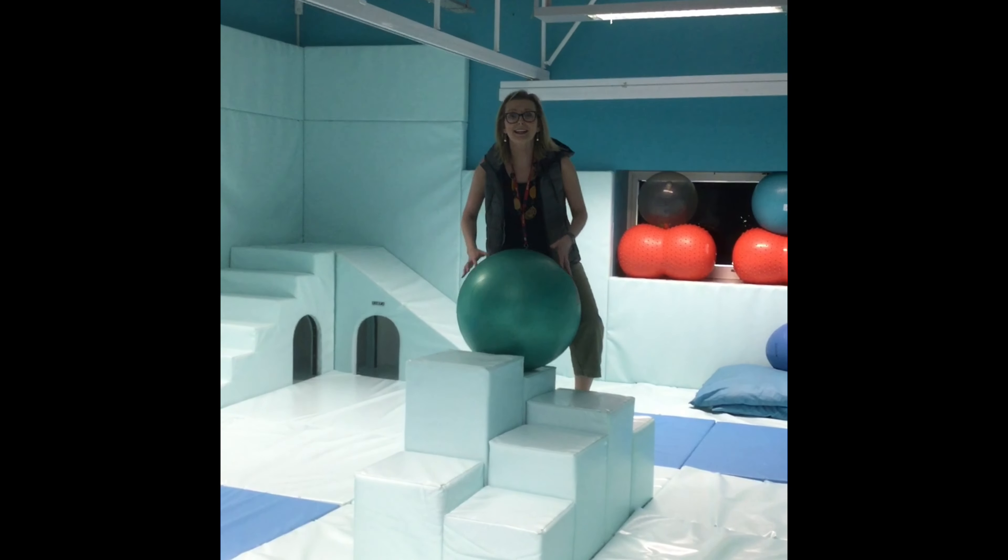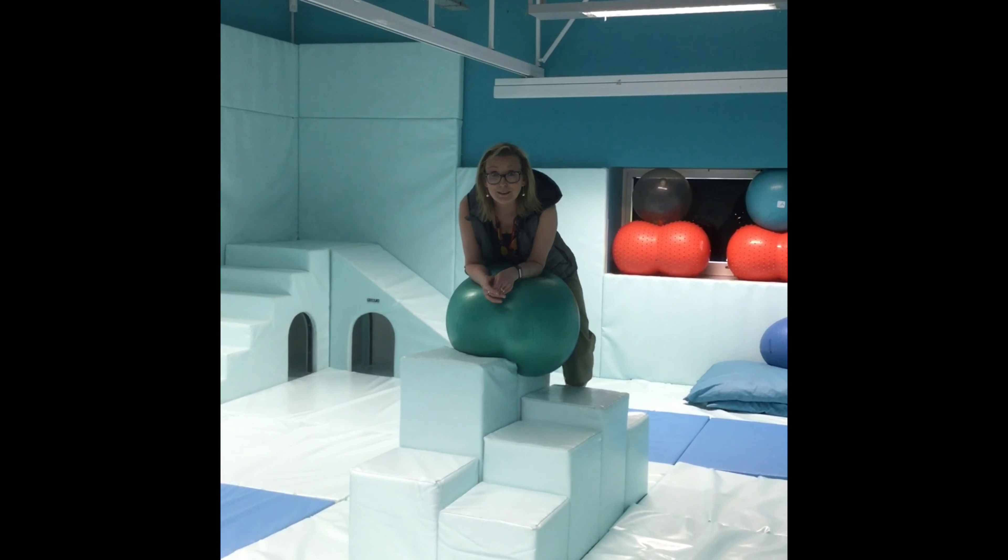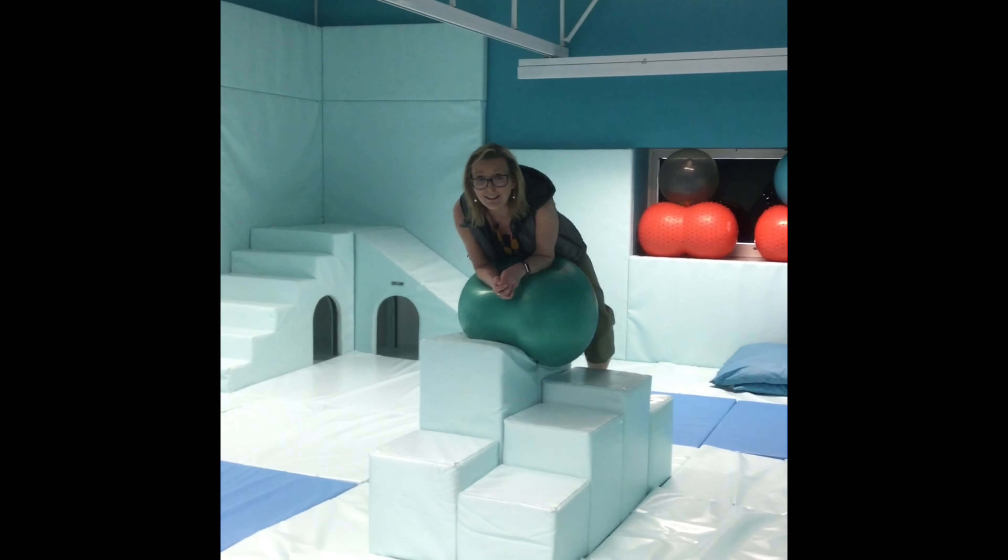As well as classrooms, we have lots of other places in school where you can have really good fun, chill out, and relax.